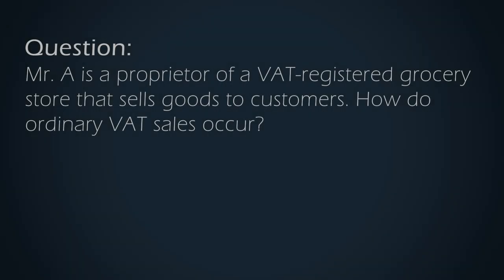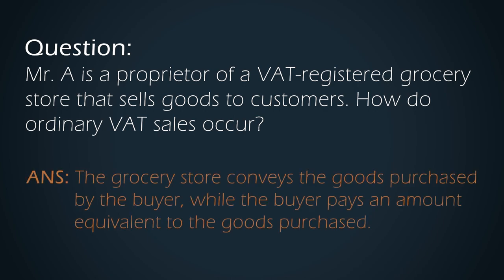Now the sale is generally recognized as revenue when both parties have already fulfilled their respective obligations. For example, Mr. A is a proprietor of a VAT-registered grocery store that normally sells goods to customers. The grocery store conveys or, in some instances, delivers the purchased goods to the buyer while the buyer pays an amount or consideration equivalent to the goods purchased from the store. But for VAT purposes, we also have what we call Deemed Sales Transactions. These are special sales which, as the term suggests, are also considered as sales but do not necessarily fall under the purview of normal bookkeeping or accounting standards.